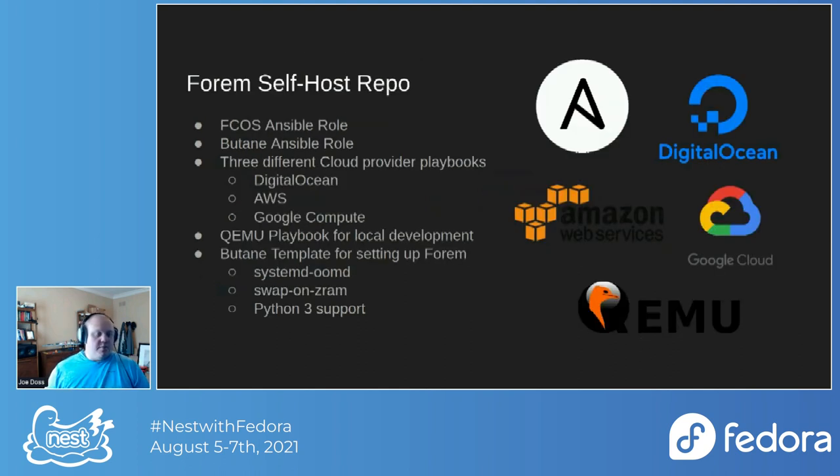The Forum self-hosted repo — the link will be on the last slide. We developed two Ansible roles. One is the FCOS Ansible role for interfacing with Fedora CoreOS's JSON endpoints for each stream, so you can get information from Fedora CoreOS's main site, find the most current version, and depending on your cloud provider, launch an AWS AMI, images on Google Cloud, or have DigitalOcean pull down the image — because they don't have direct support. DigitalOcean, if you're listening, please work with us to get true Fedora CoreOS support on DigitalOcean.